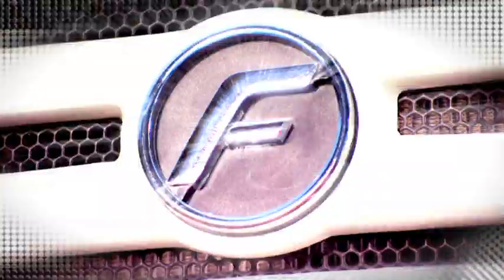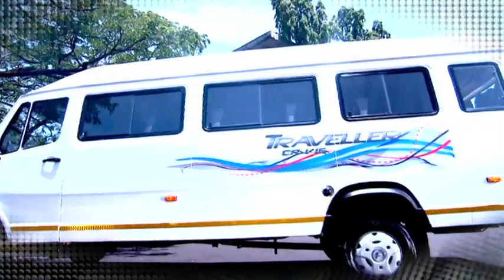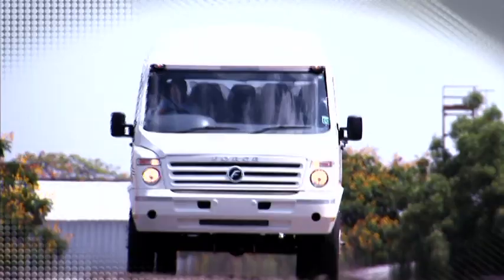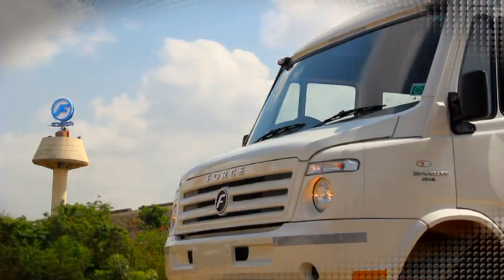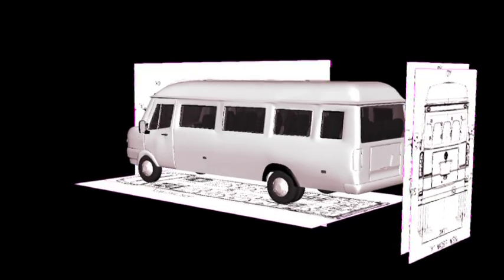Traveler 26 — a revolutionary innovation in the 20 to 30 seater bus segment. Force Motors Limited has developed a 26-seater bus that offers, for the first time, the following novel and path-breaking features in this segment.